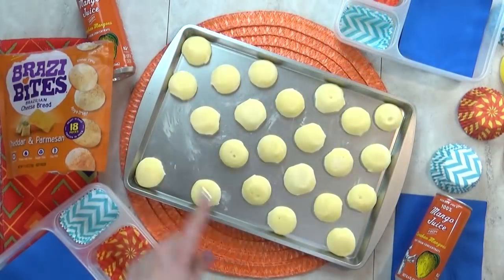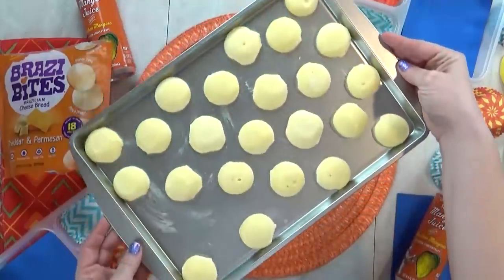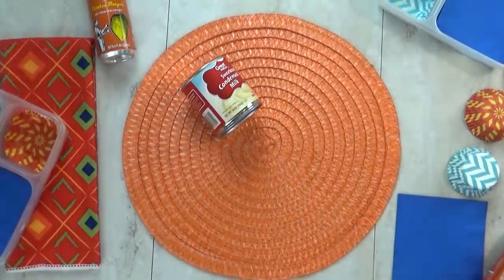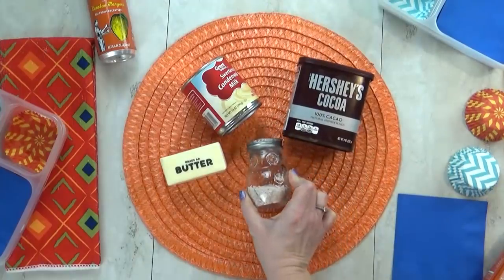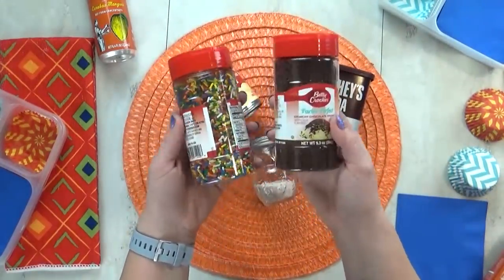Next, I'm gonna get started on the special treat because it also takes a little bit of time to prepare. I'm gonna make something called a brigadeiro, which is a very traditional Brazilian dessert. I've heard of these before, but I've never made them. For this recipe, I'm using some sweetened condensed milk, some cocoa powder, some butter, and just a pinch of salt.